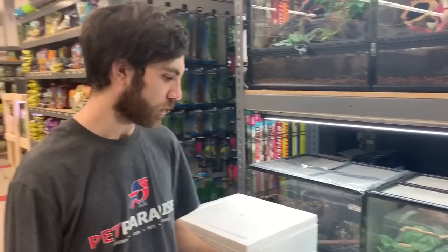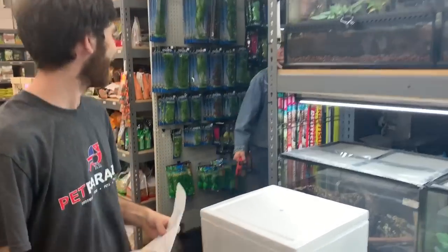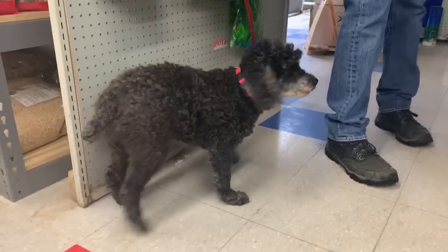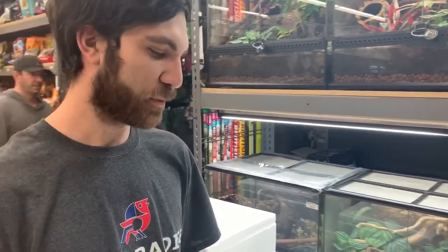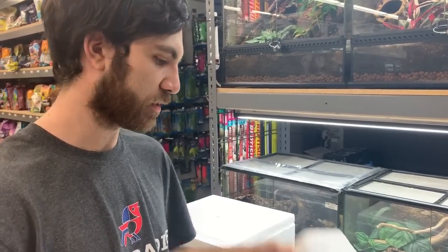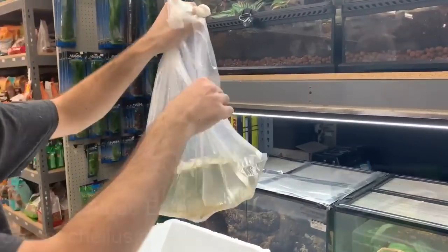We're going to do another unboxing today. This order is kind of a random one. Essentially what happened is our supplier was having some issues — they had a problem with an air pump and had to shut down an entire aisle. So we're kind of helping them clear out some of the fish. This is a bunch of random stuff, so we'll go through it. The first bag is running out of air apparently.